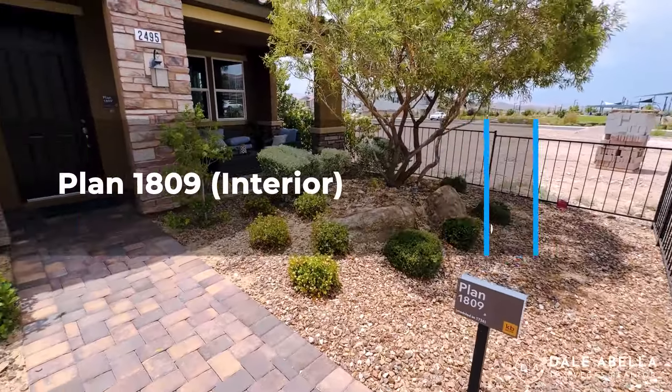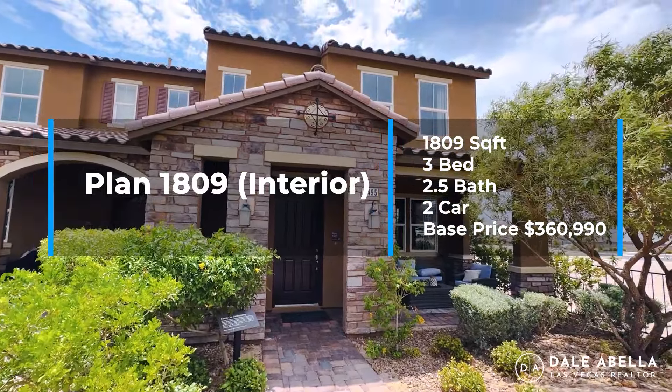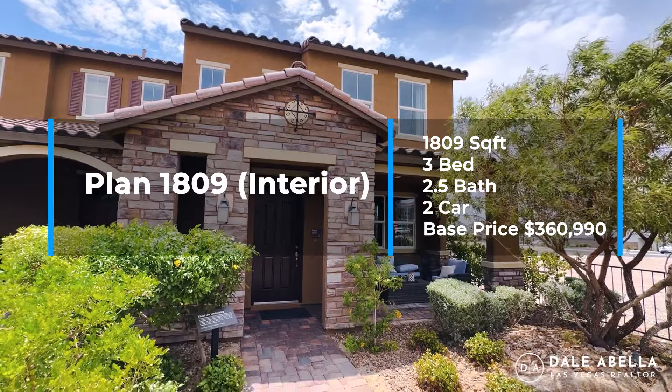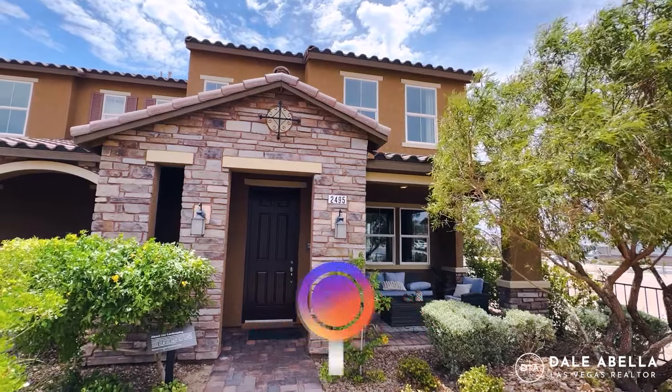Welcome to the Plan 1809. This is 1,809 square feet, two stories, three bedrooms, two and a half baths, two-car garage, and the base price as of today is $369,990. If you're building from lot up — which most likely you are if you're buying a KB home — you'll have a choice between three different elevations for the exterior.